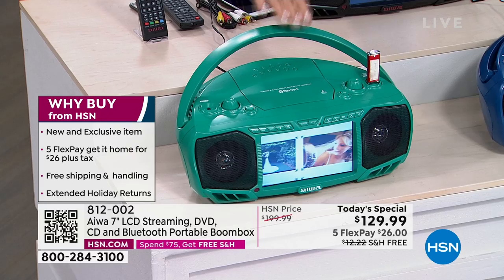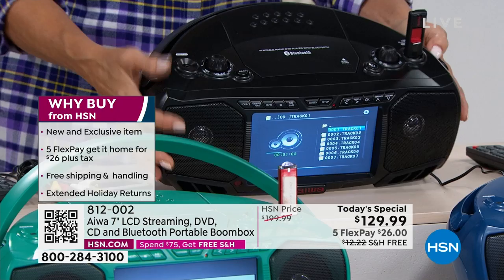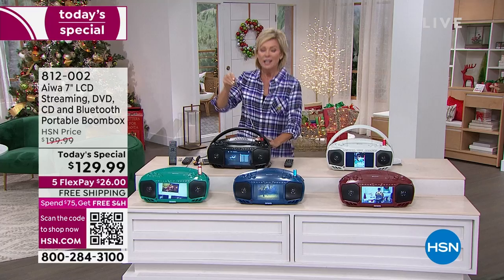We are down to our final fewer than 300 in teal. The best seller today has been the black. Notice the big speakers — it has touch controls and it comes with a remote control. If the remote falls between the car seats, you've got manual controls here. On top there are retro dials to turn up the volume and the AM FM radio tuner, plus a bass boost. The sound quality is very impressive.